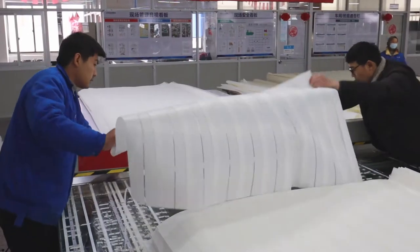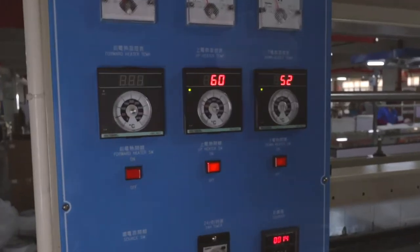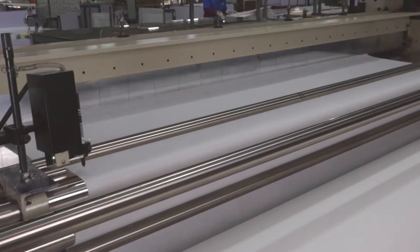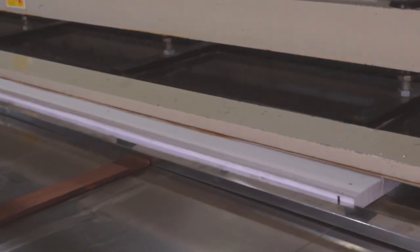We have over 25 years of experience in design, research and development, producing all kinds of different blinds including vertical blinds, roller blinds, zebra blinds, pleated blinds, Shangri-La blinds, Roman shades, honeycomb blinds, and Venetian blinds.